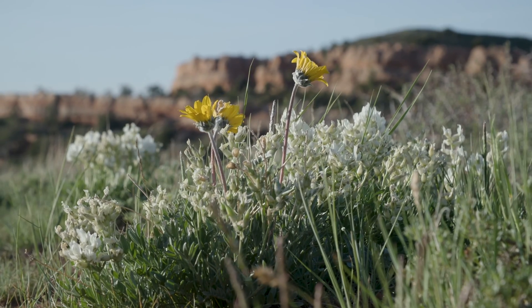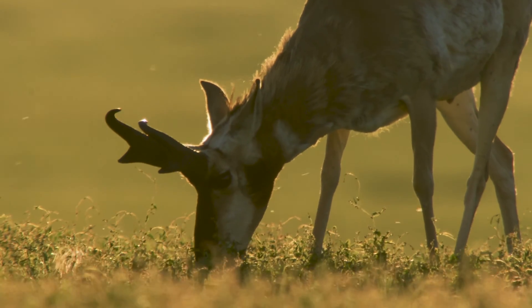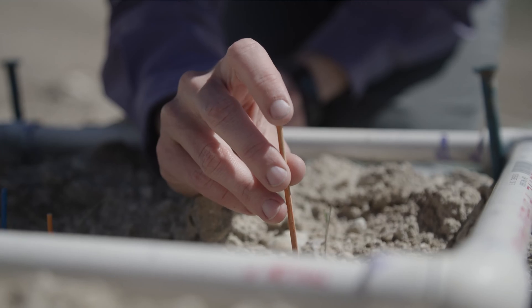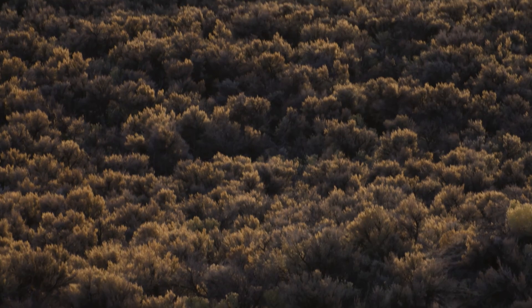The native plants really are the foundation of the ecosystem. They provide forage and habitat for all of the other animals, and so they're really important to be able to put back onto a landscape if you want to repair what has been lost.